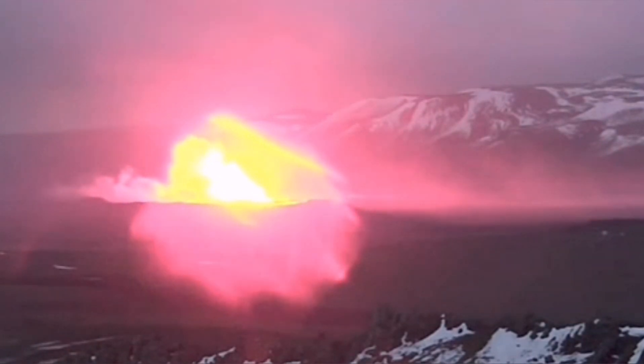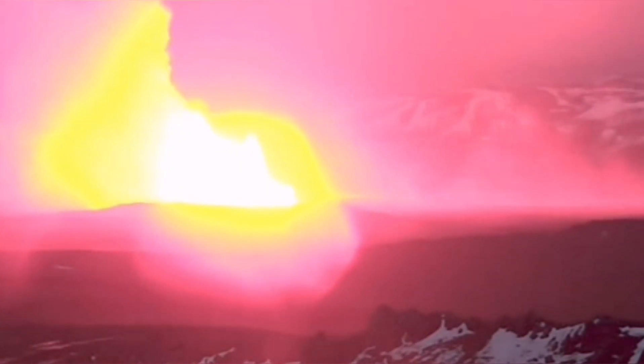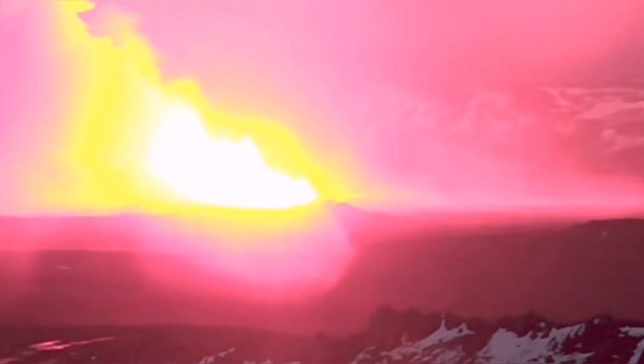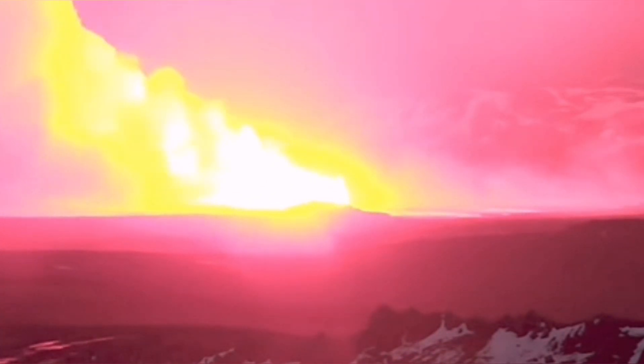The second fissure followed in a different direction, toward the right. As you can see here now, the second fissure opened — and that was the moment that this fissure opened.